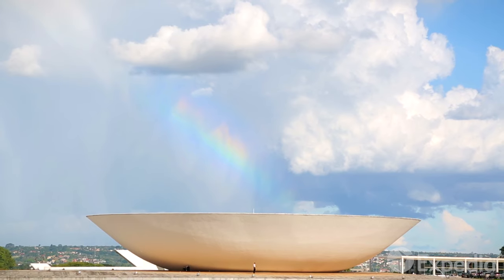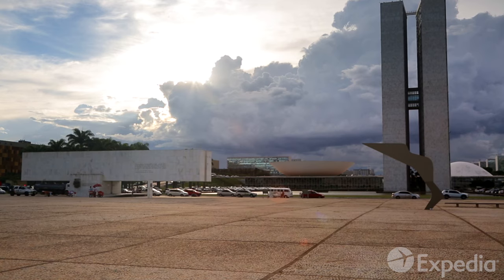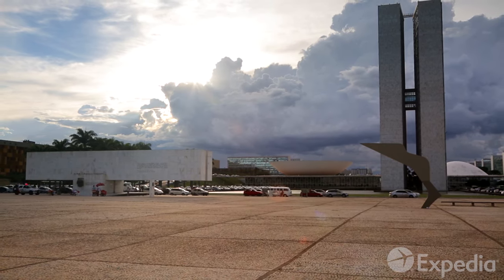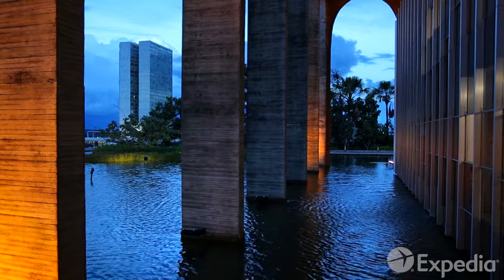Oscar Niemeyer devoted much of his life to creating imaginative new works for the vast exhibition space that Brasilia presented. A visit to this remarkable capital is like paying homage to his legacy to the world.